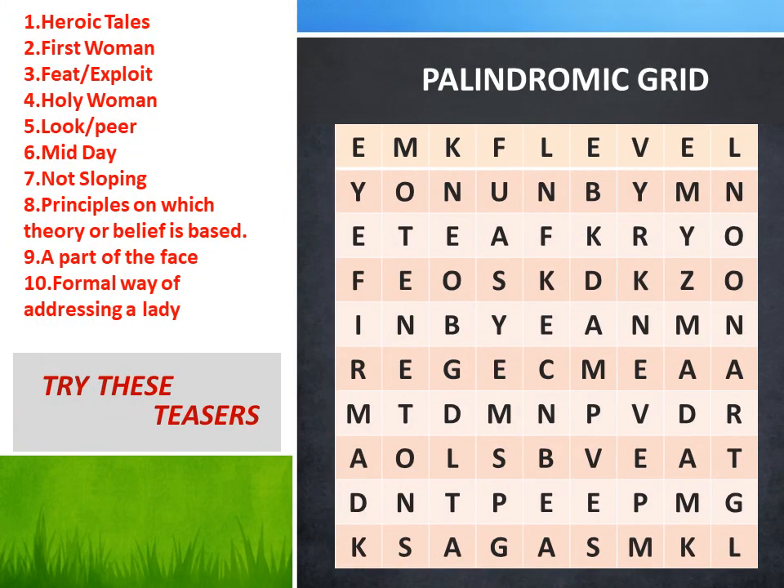To add more colour and make it more interesting, a palindromic word search has been introduced. Now your knowledge related to palindromes and your vocabulary is going to be tested. Are you ready for this? At the right side you can see the clues given. In the grid, there will be 10 palindromes, and the clues related to each are given to the right.